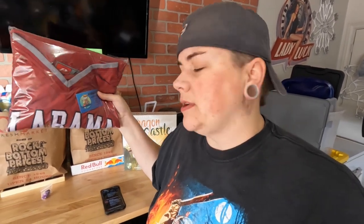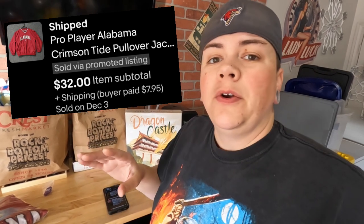This next one is an Alabama Crimson Tide Pullover — it's a ProLine Pullover. I just listed this and it sold overnight for $32. That's been hanging in our closet to be listed since last year around this time. I thought the other day I really should list some more jackets. We've got plenty of jackets, pullovers, and heavy coats that need to be listed. I did about eight jackets and this one sold overnight. Can't beat that.